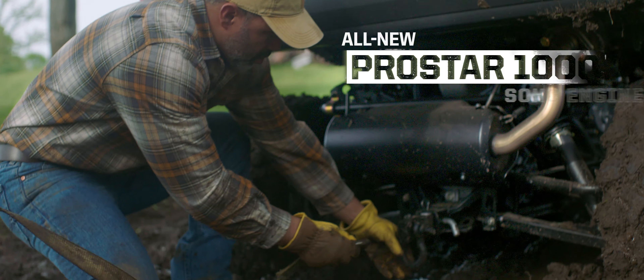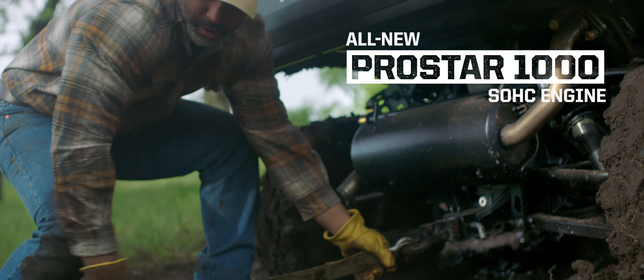It's got an all-new ProStar 1000 motor that just won't quit. All the torque you'll ever need, and a serious list of bragging rights.